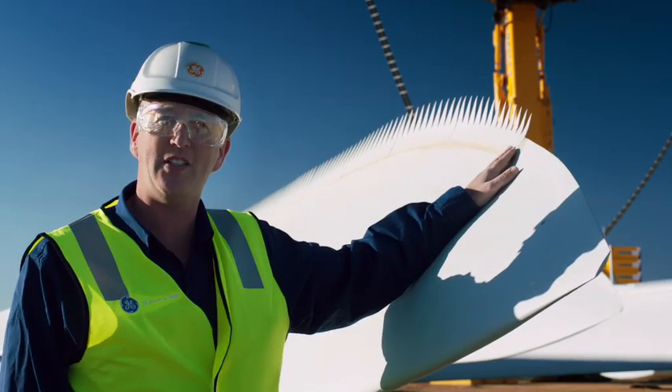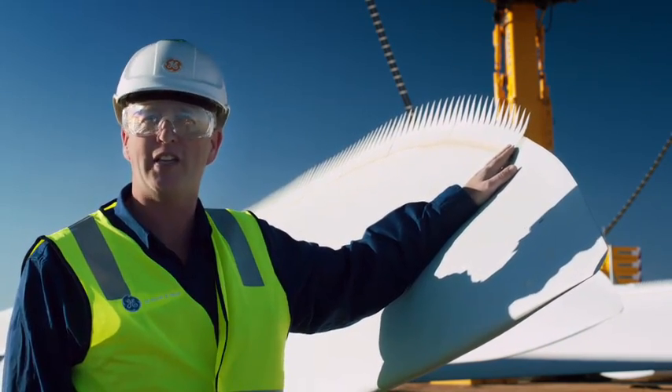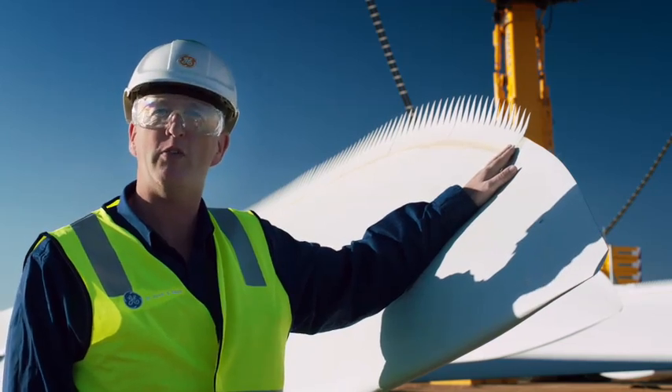This is the 50 metre blade sections that power the turbine. The top of the blade will have the serrated edges which is a GE innovation — you could say cutting edge — and when in operation it reduces the noise level.